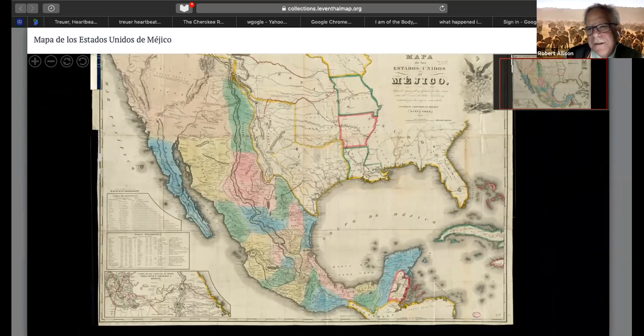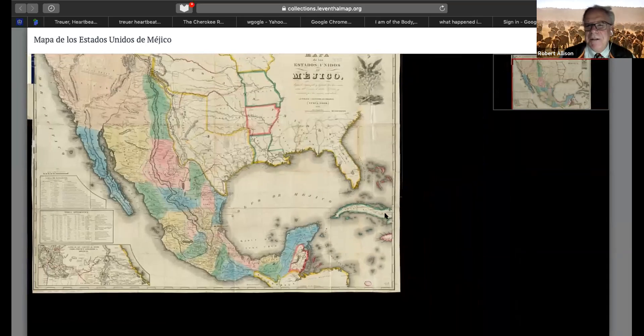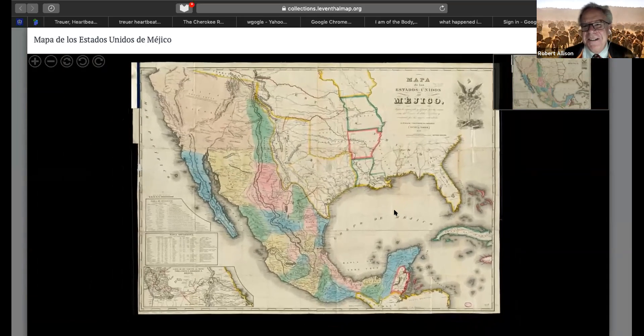Newspapers take different positions on the war with Mexico, just as they take different positions on the war with the native people. This is when Henry David Thoreau goes to jail for refusing to pay his taxes because he thinks his taxes are going to support the war with Mexico. John Quincy Adams, who was a congressman from Massachusetts, wants Congress to cut off funding for the army in 1846.